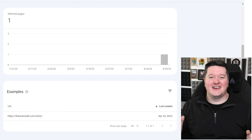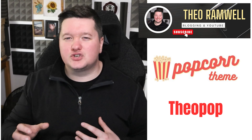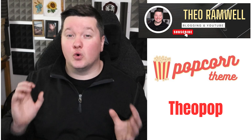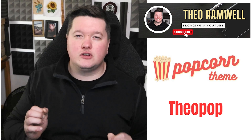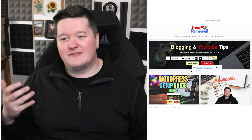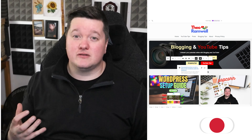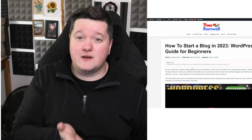To recap: a great homepage should be both informative and visually appealing. It should be easy to navigate and should have a clear call to action. By following the tips I've shared in this video, you can ensure that your homepage meets all of the correct criteria. Be sure to test your homepage with real users to get feedback — ask a friend or a family member. Remember to be objective about listening to their feedback and not emotional, because people won't give you honest feedback if they feel like you're going to be argumentative about it.